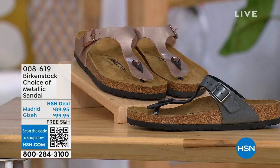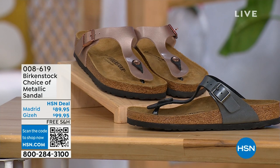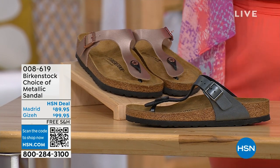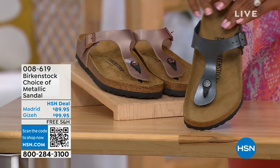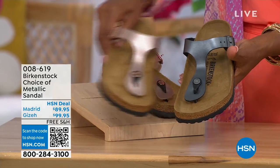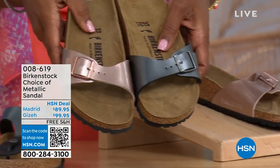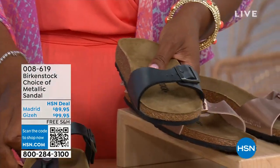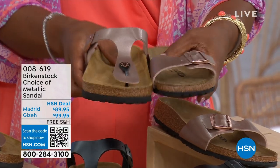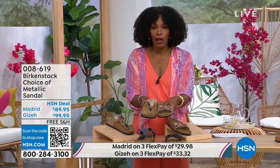We have a full hour of Birkenstock this afternoon and your choice includes black metallic or copper metallic. Not only do you have a choice of colors but also styles. This one is called the Giza — it goes between the toes, very popular. And then this one is called the Madrid — the original — in black metallic or copper metallic. Giza goes between the toes; Madrid does not — it's a really great slip-on. Same color options, same sizes from five to eleven and a half, shipping is free with flex pay available.